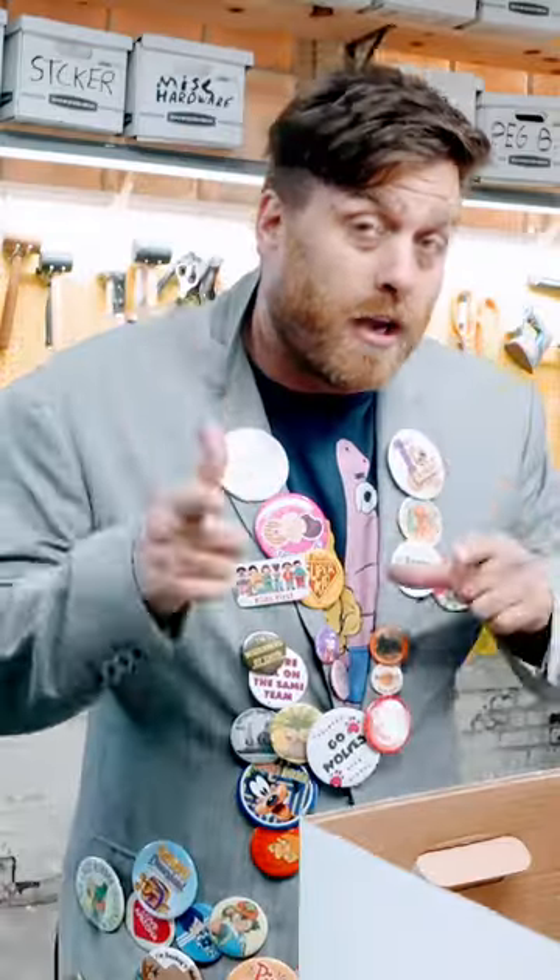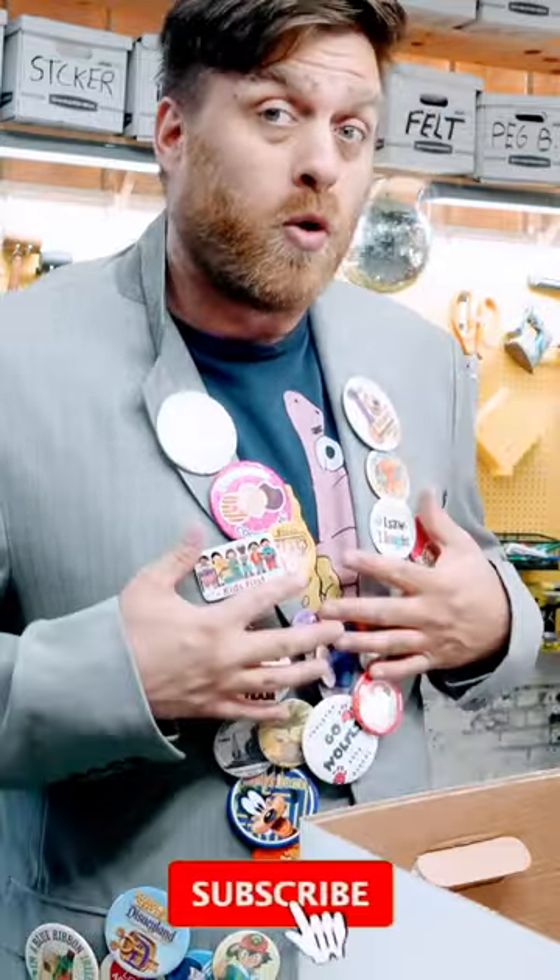Obviously mine is buttons, but I want you to comment below — what is your favorite ridiculous item to thrift and hoard and cherish forever? Also, subscribe while you're at it.